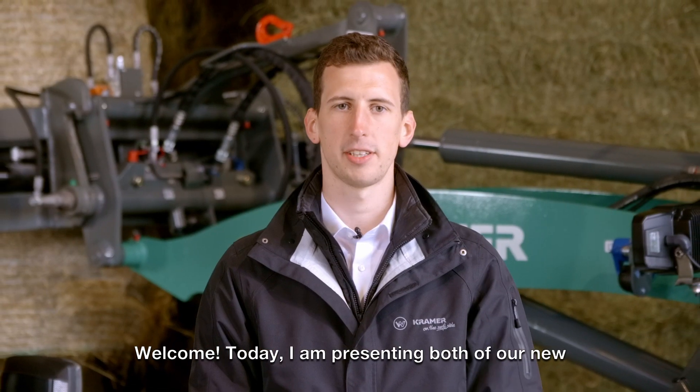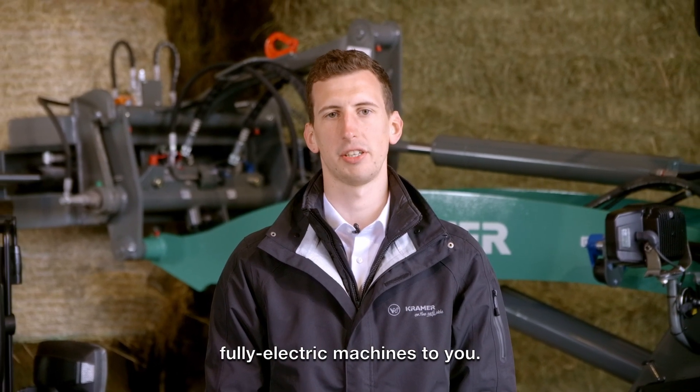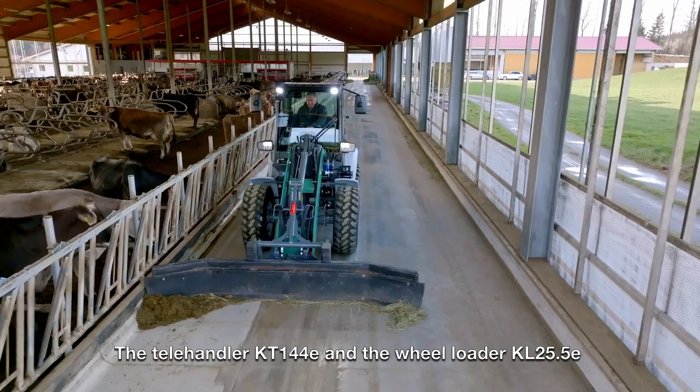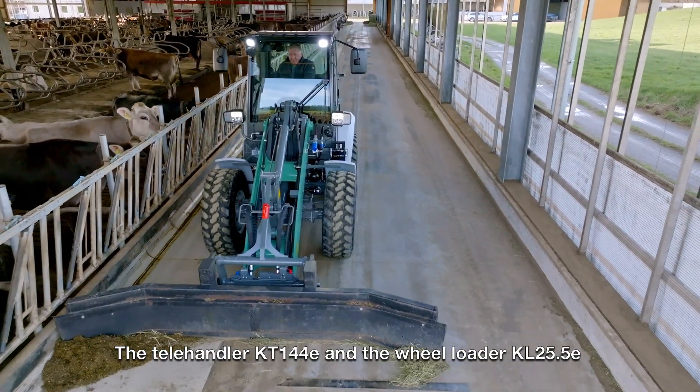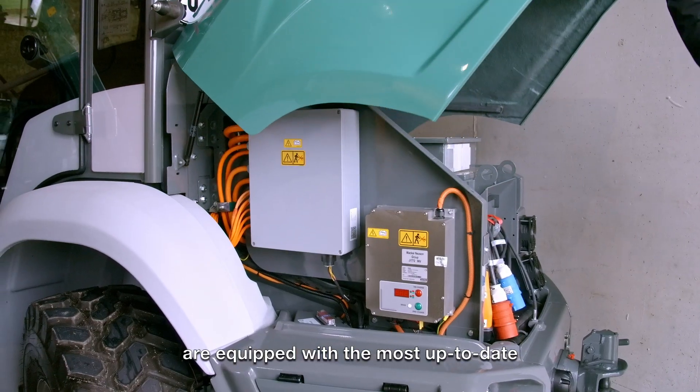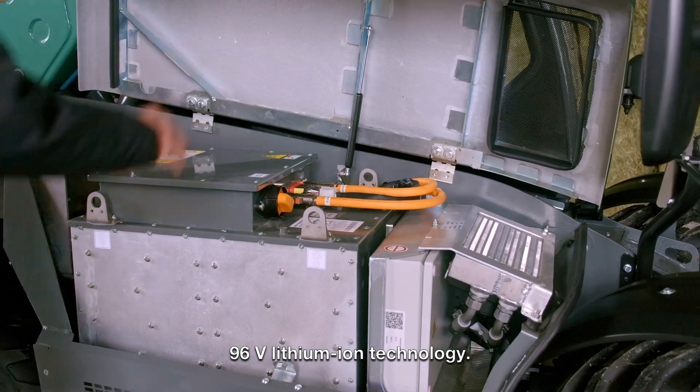Welcome! Today I am presenting both of our new fully electric machines to you. The Telehandler KT144E and the Wheel Loader KL25.5E, shown here with an extended loader unit, are equipped with the most up-to-date 96-volt lithium-ion technology.